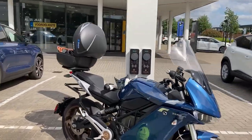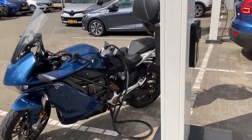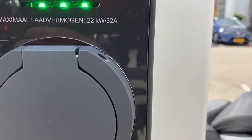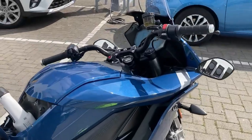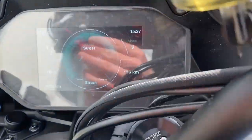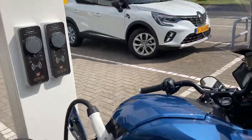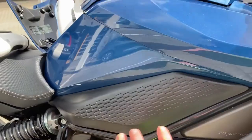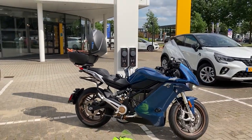Welcome to the Zero SRS. I'm here in Apeldoorn and I'm ready to try 22 kilowatt charging. Of course, when I say 22 kilowatt, I mean this motorbike is supposed to be able to do 12, because it has all the upgrades in this department and it should be able to get 12 kilowatts here.